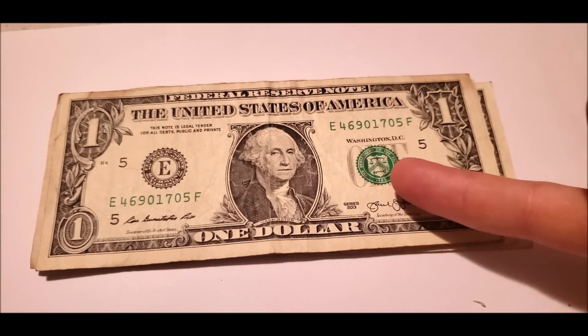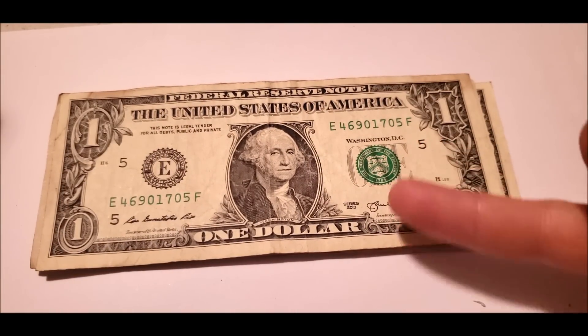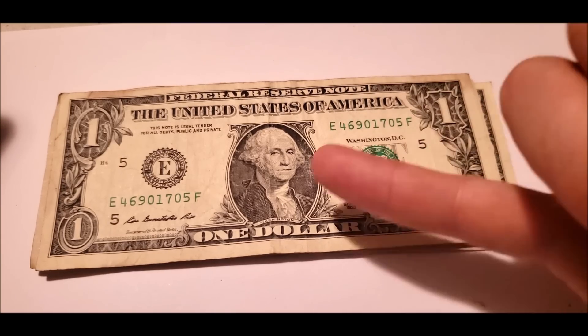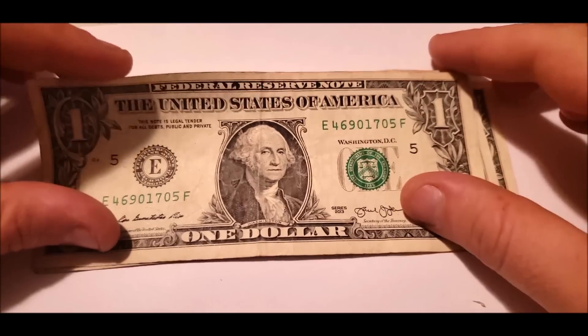2013 series, sitting nice right on the middle — because this seal really should be hitting the inner portion of the center of the E. Nothing on the front there.